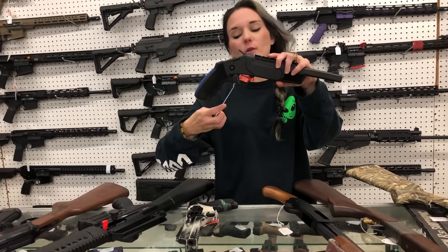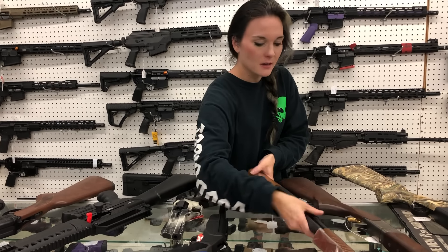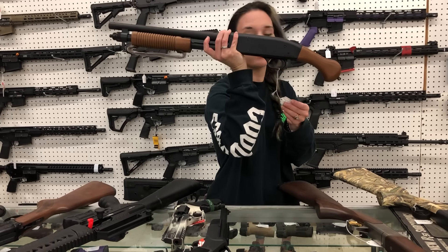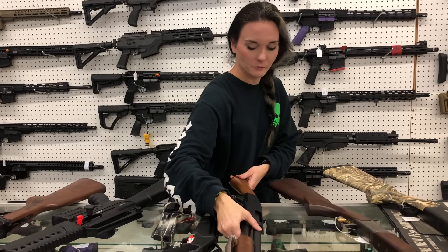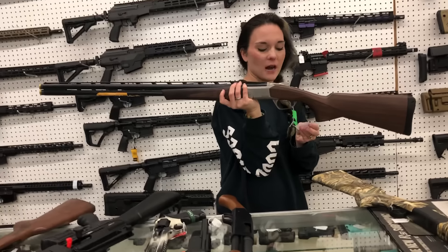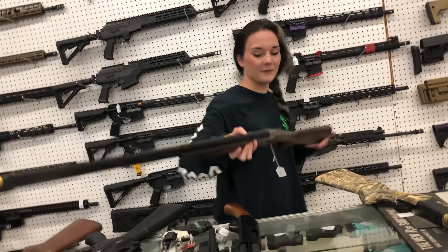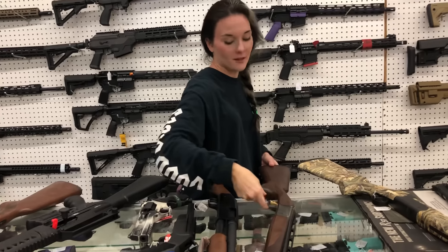Rossi Brawler in 45 Long Colt / 410 with the chest rig - she's going to be $270. Mossberg Knotstick in 20 gauge - $510. Browning - this is going to be your Cynergy over-under in 20 gauge. $1,585.